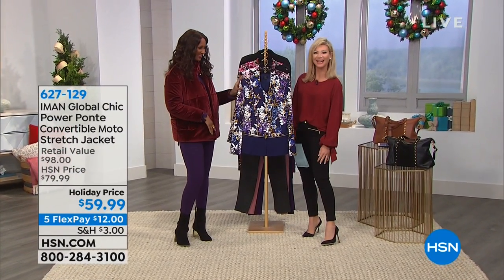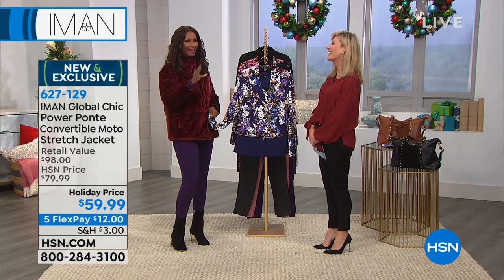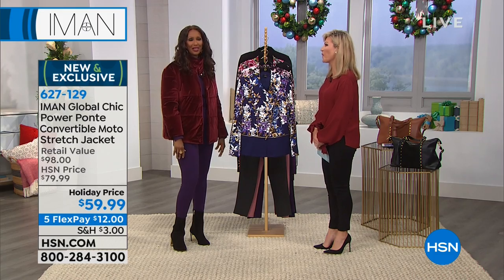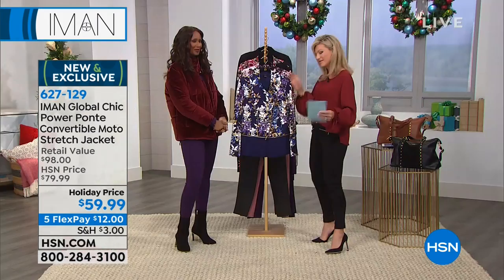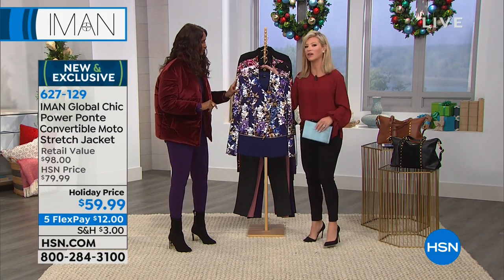Back from break, the host asks Iman about Halloween. Iman doesn't dress up herself but has an artist friend named Alvaro who paints her portrait each year — this time as Vampirella. She doesn't go to parties and tries not to go out in New York on Halloween because it gets crazy.